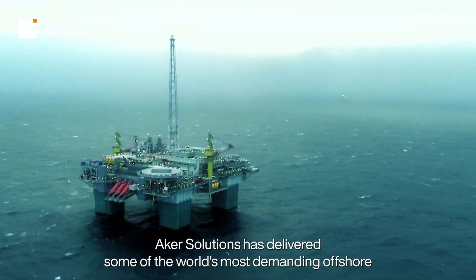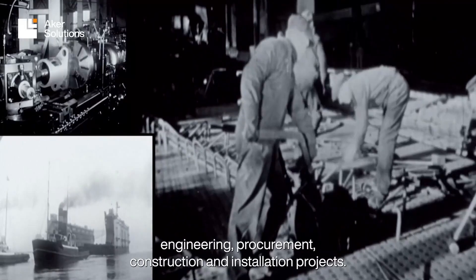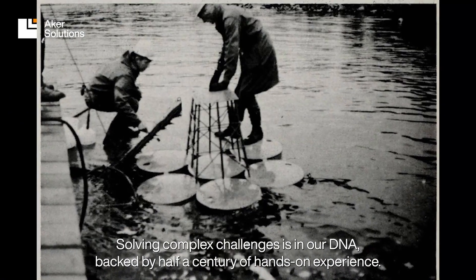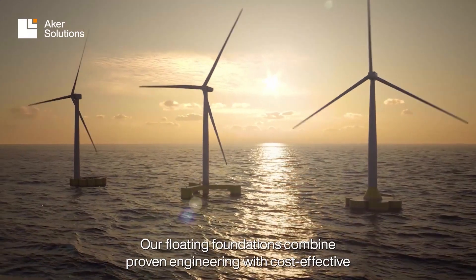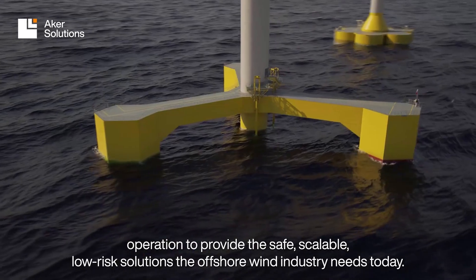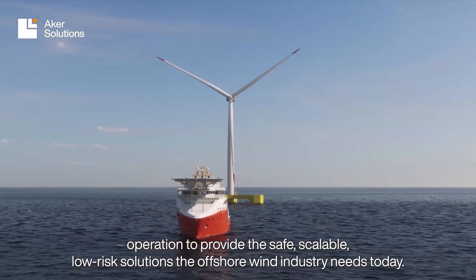Arcus Solutions has delivered some of the world's most demanding offshore engineering, procurement, construction, and installation projects. Solving complex challenges is in our DNA, backed by half a century of hands-on experience. Our floating foundations combine proven engineering with cost-effective operation to provide the safe, scalable, low-risk solutions the offshore wind industry needs today.